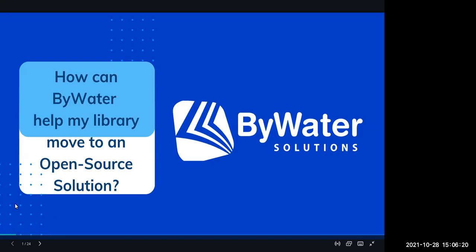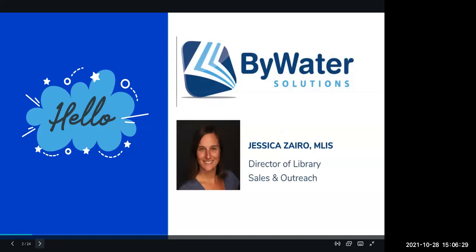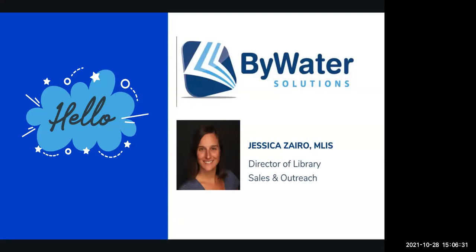I'm really excited to be here today and talk about who we are as Bywater Solutions and a little more about open source support. My name is Jesse and I'm the director of library sales and outreach at Bywater Solutions. I was a librarian for several years before moving over to the vendor side of things. I was a law librarian in Tampa, Florida.